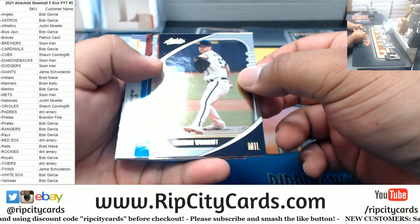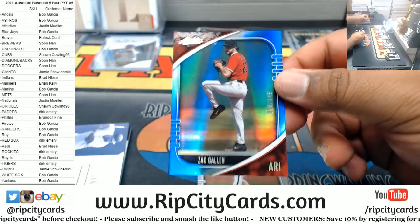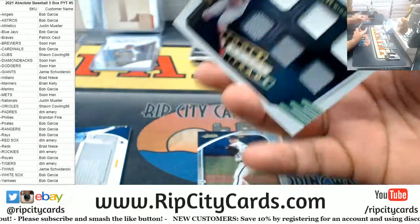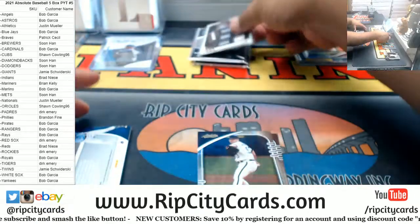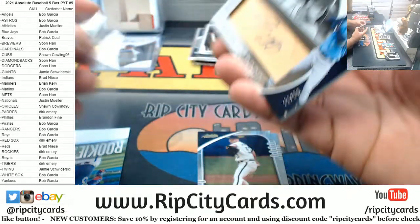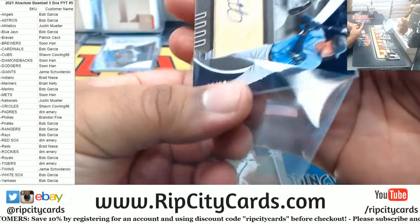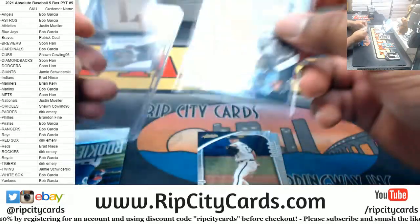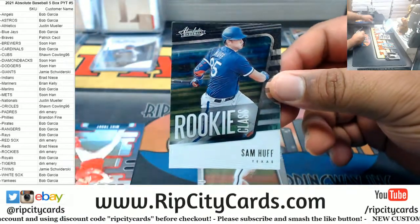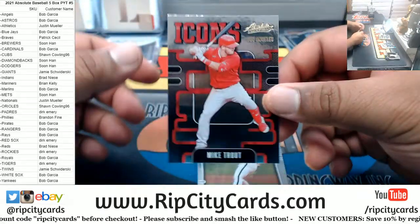I think we know what that is, let's save that for later. All right, we got Zach Gallon 149, D-backs. Miguel Sano Twins Tools of the Trade relics. Evan White 22 of 50 rookie signature for the Mariners. Got the Rookie Class Sam Huff, Rangers. And a Trout Icon insert.